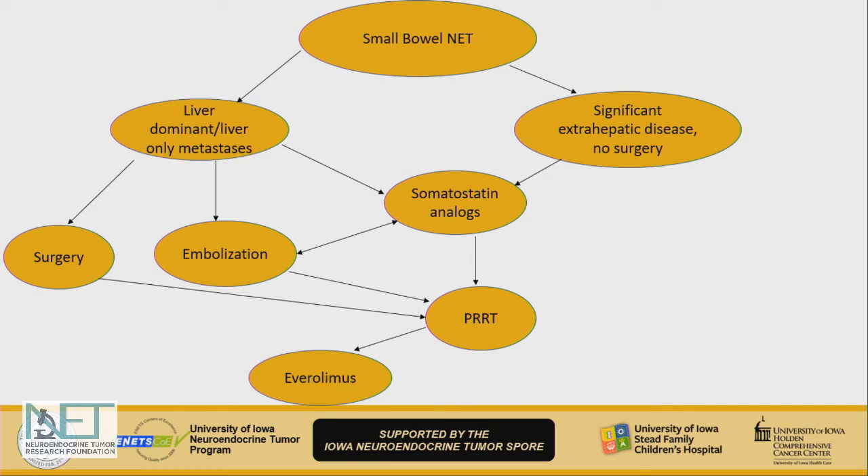In my mind, a simple algorithm may look like this. For a patient with small bowel neuroendocrine tumors, is it liver-dominant or is there significant extra-hepatic disease? This does not include the functional component — whether the patient has symptoms from hormone secretion — but always ask whether surgery is an option for effective cytoreduction. If the liver is a critical organ and surgery is not an option, embolization may be the next step to protect liver function.